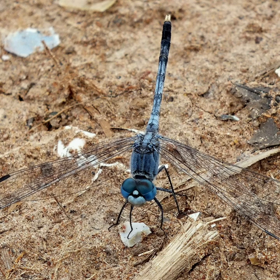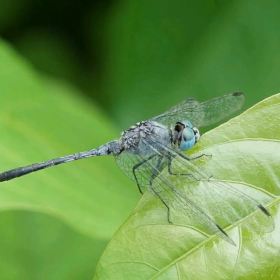Here you can see the obelisk position of this dragonfly. It is a handstand-like posture that some dragonflies and damselflies assume to prevent overheating on sunny days. The abdomen is raised until its tip points at the sun, minimizing the surface area exposed to solar radiation.